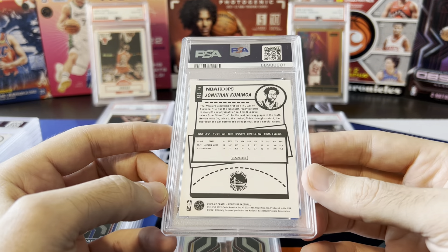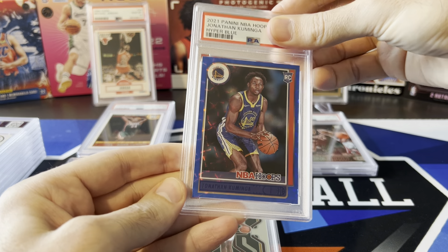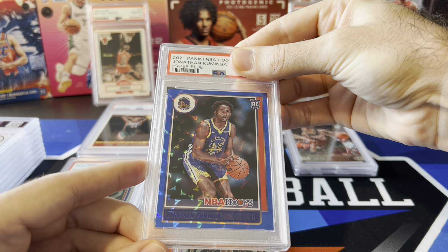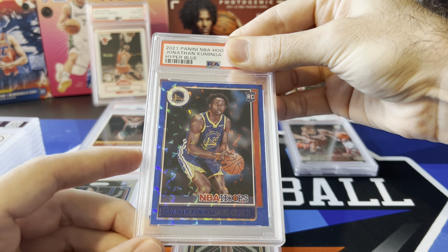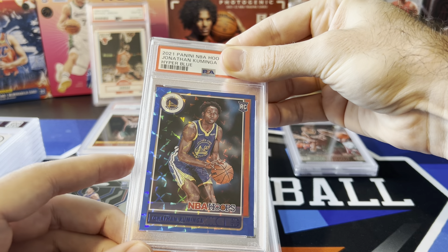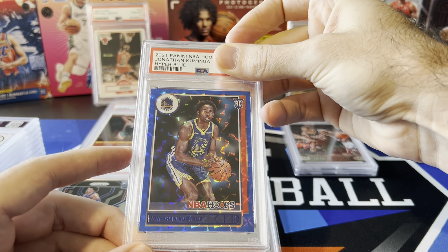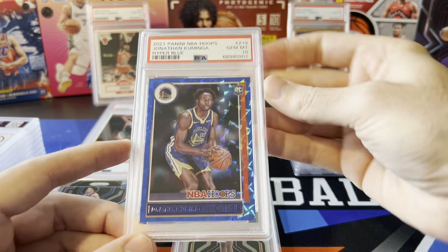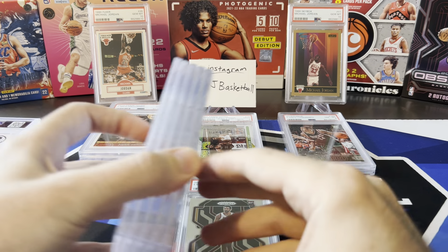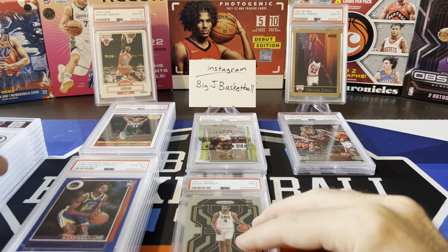Jonathan Kuminga had a really rough start to the season but he's starting to play a little bit better — I'm sure he's going to get more playing time with so many people out on the Warriors. Pulled this out of a T-Mall box. It's not numbered but it's the hyper blue parallel, which looks really cool — nice color match with the blue Golden State jersey. Let's see how we did on this one. Another Gem Mint 10! We are crushing this sub so far — five 10s, only one nine. I'm digging this.